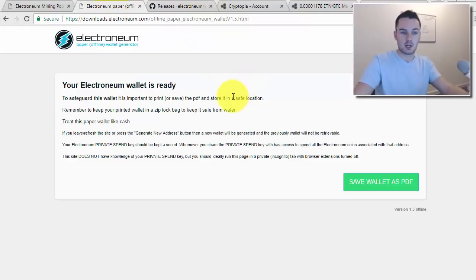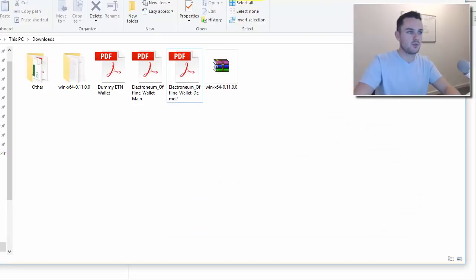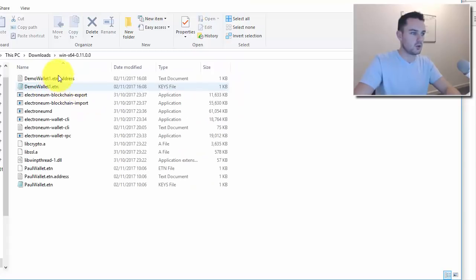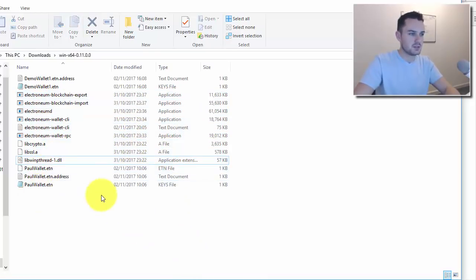You'll also need to have your offline paper wallet already set up. I presume anyone looking to bring their coins from the wallet into an exchange has that done. When you download the file, you get a zip file, and when you unzip it, it gives you a folder with lots of different files. The highlighted ones are the ones that will be in it when you first get it.